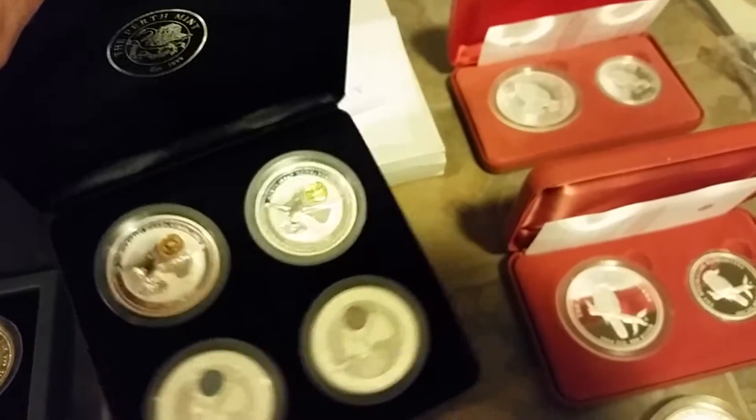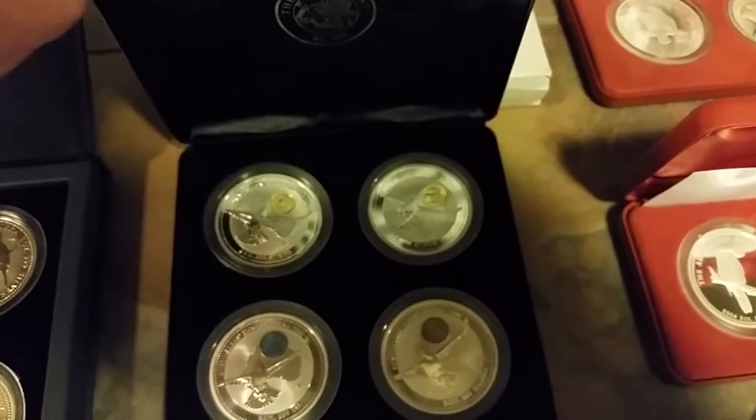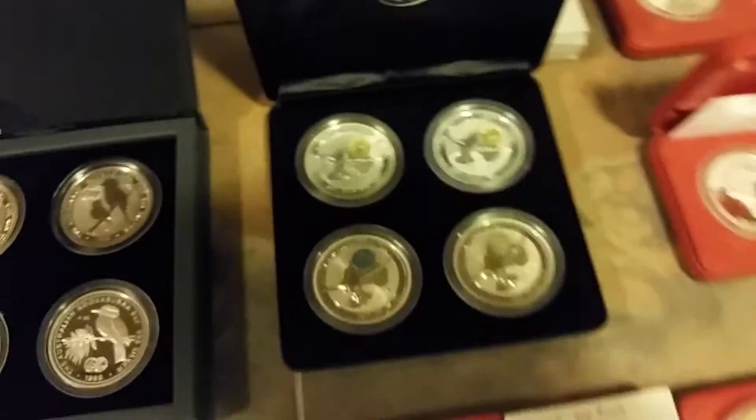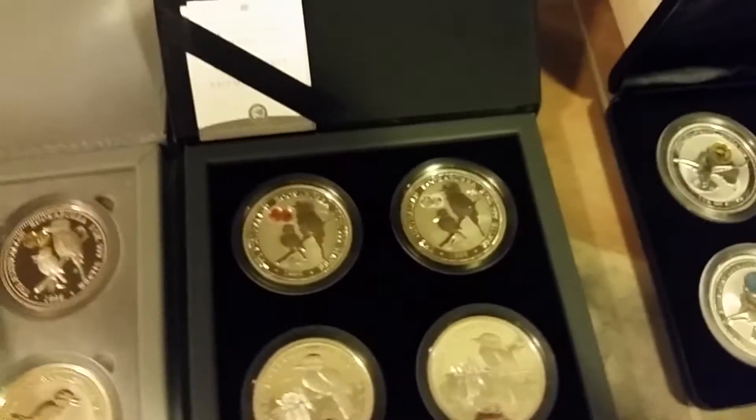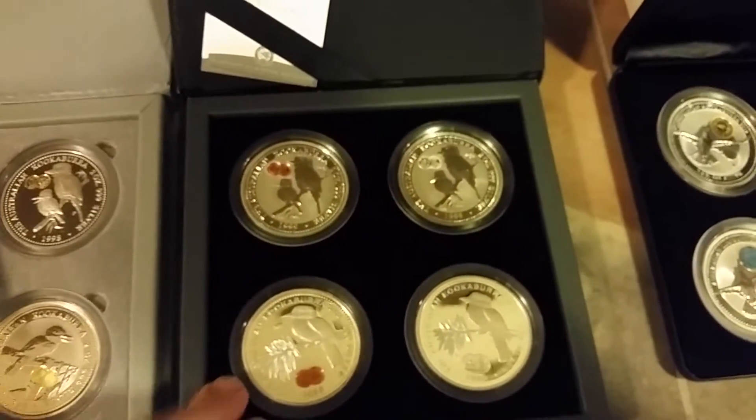This is a four-coin set — these don't come up very often. If you ever find one of these, they're hard to find, but if you do, just buy it. These are worth $650, $700 any day of the week. Beautiful coin. This is the most prolific four-coin set you'll ever see right here, guys.